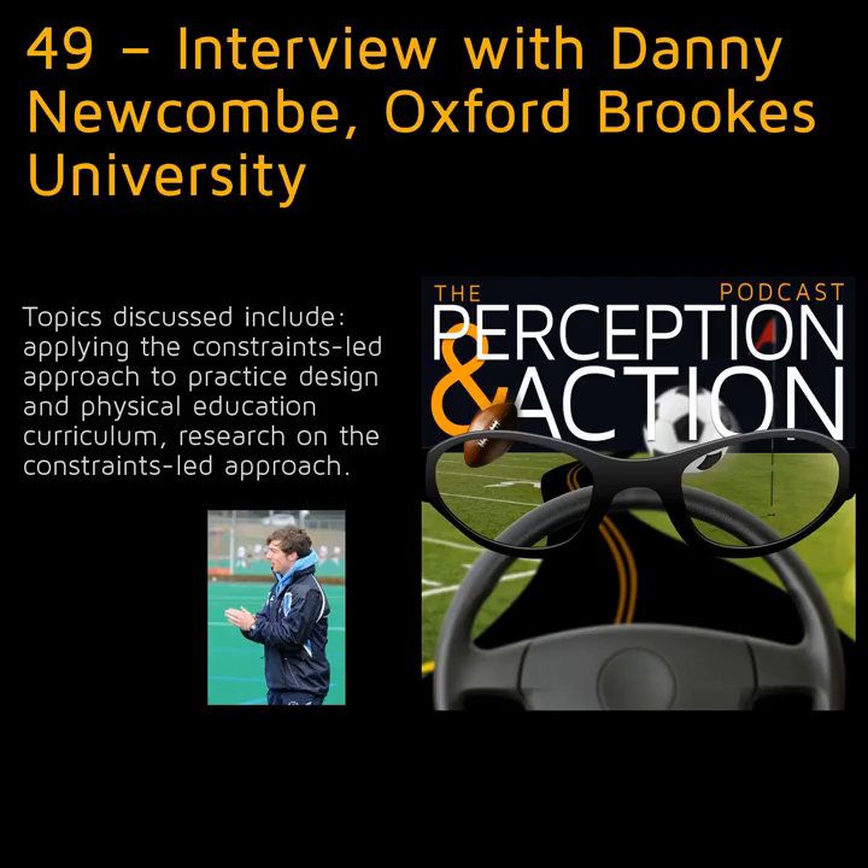Welcome to the Perception in Action podcast, where I discuss how psychological research can be applied to improving performance, accelerating skill acquisition, and designing technologies.